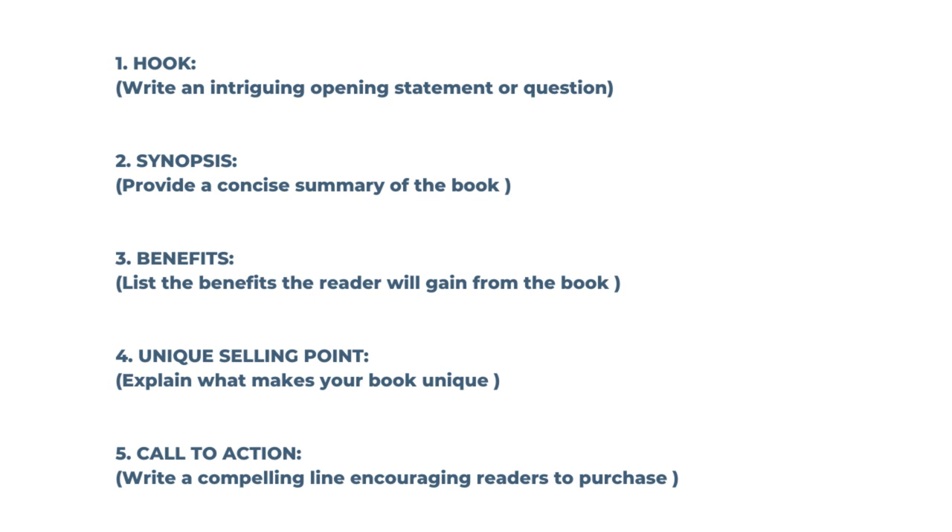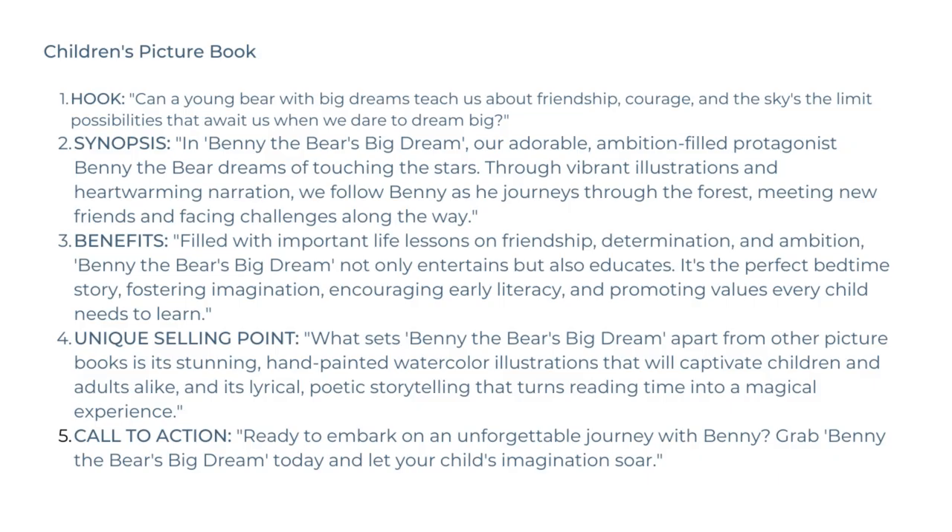Let me give you two examples. One is for a children's picture book. The hook could be: 'Can a young bear with big dreams teach us about friendship, courage, and the sky's-the-limit possibilities that await us when we dare to dream big?' This is a question designed to draw the reader in. Then carry on with the synopsis: 'In Benny the Bear's Big Dream, our adorable, ambition-filled protagonist, Benny the Bear, dreams of touching the stars. Through vibrant illustrations and heartwarming narration, we follow Benny as he journeys through the forest, meeting new friends and facing challenges along the way.'